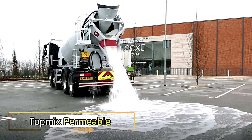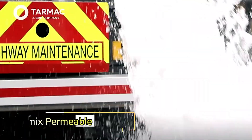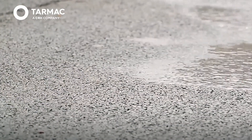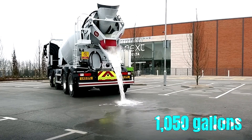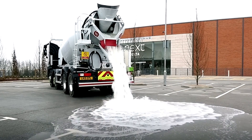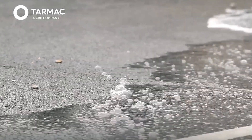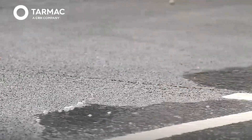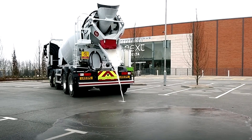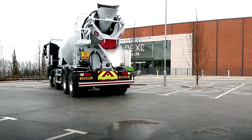Rain and puddles are more than just an inconvenience — they're a serious safety hazard. To address this, a UK company has developed TopMix Permeable, a groundbreaking super-porous concrete designed to combat water accumulation on roads. This innovative material can absorb up to 1,050 gallons per 11 square feet in the first minute and continues to handle about 158 gallons per minute afterward. By quickly draining rainwater, it reduces the risks associated with standing water, such as hydroplaning, which becomes especially dangerous when tire treads are worn below 0.2 inches deep.